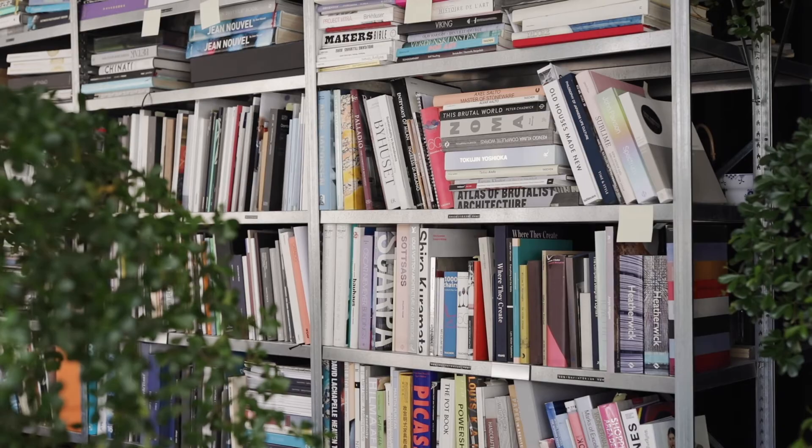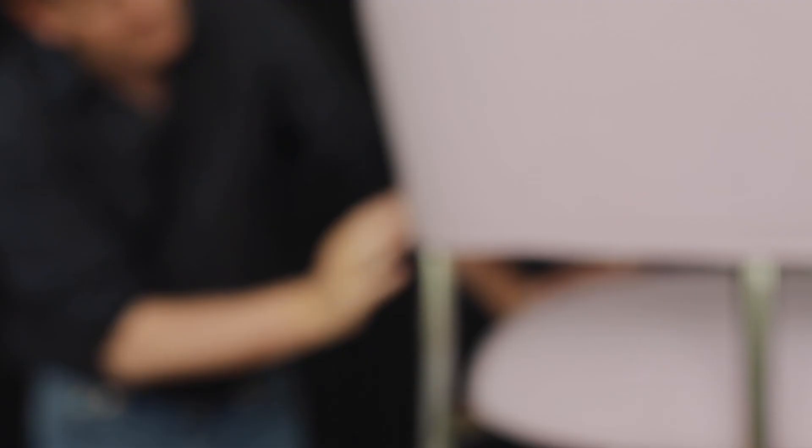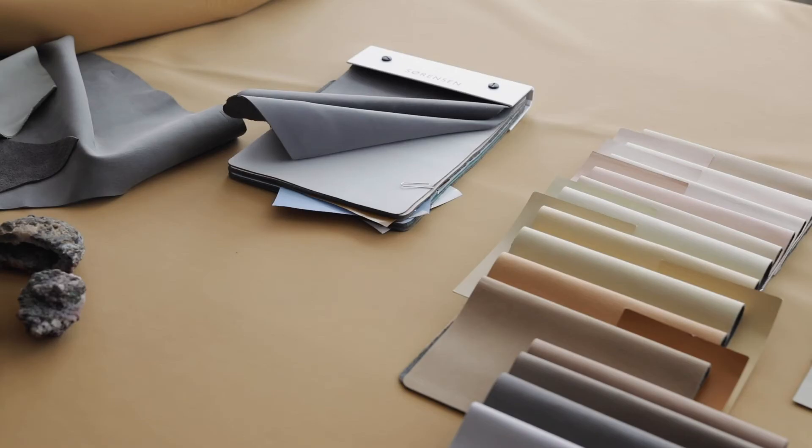One of the things I really like about the fabric is that it has the protection. So using it in hospitality projects makes it possible for us not to have the discussion about wear and tear, about stains.